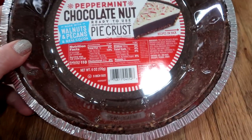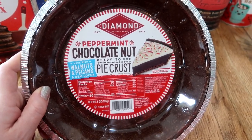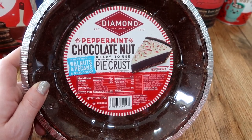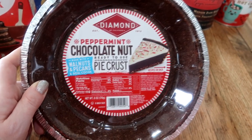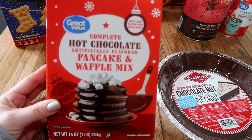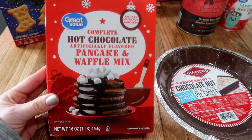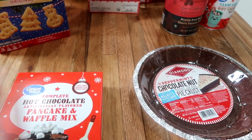And then in with the baking stuff. I got so excited when I found this because I love to make homemade pies during the holiday, but this is the peppermint chocolate nut pie crust. So I picked up one of those. I love to make like a peppermint cheesecake and all different kinds of yummy things. Then I grabbed the hot chocolate pancake mix. My kids love pancakes and it just looks super good. I thought this might be good for maybe one breakfast during the month of December. This is from Walmart as well.